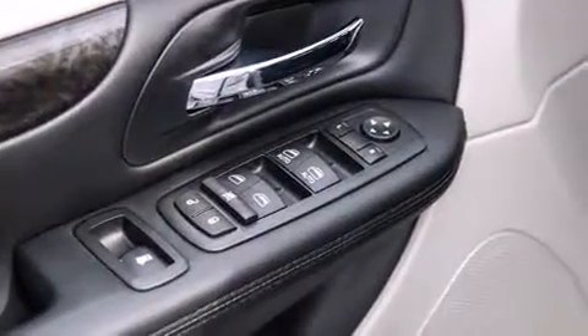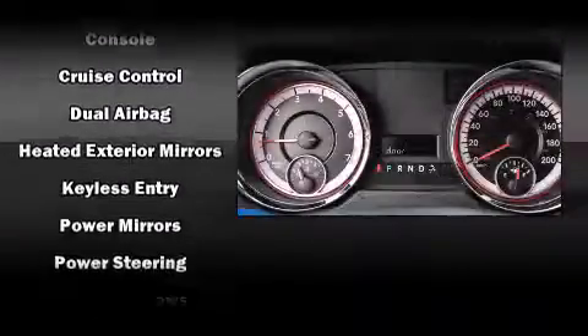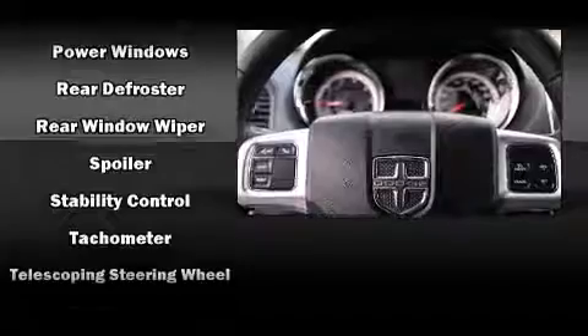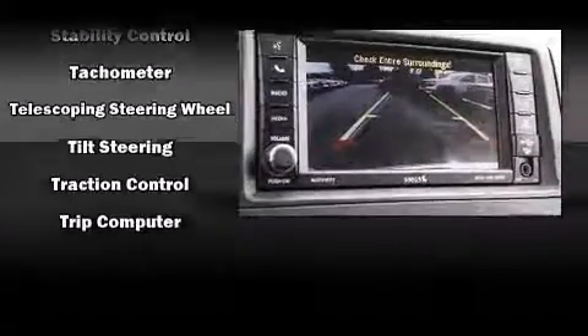Dodge ensures the safety and security of its passengers with equipment such as dual front impact airbags with occupant-sensing airbag, head curtain airbags, traction control, brake assist, anti-whiplash front head restraints, ignition disabling, and four-wheel disc brakes with ABS.